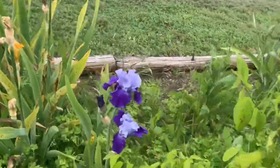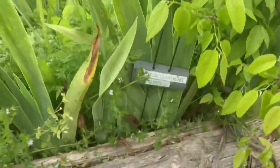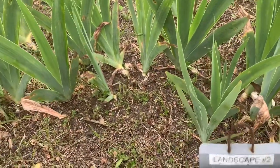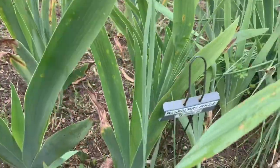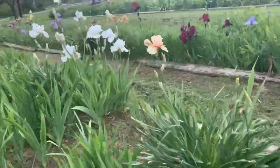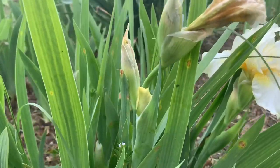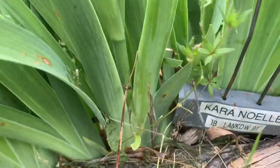Oh, this is a gorgeous one — look at that! That is Cross Current. And this is Raspberry Fudge. Another teeny tiny little iris — this one's only got to be 10 inches tall if that. Look at that itty bitty one — this is called Cara Noel. This one is a fair size, about 14 inches tall.